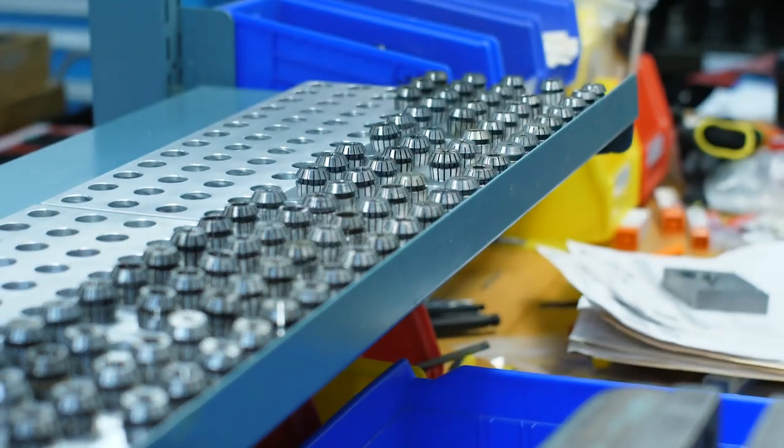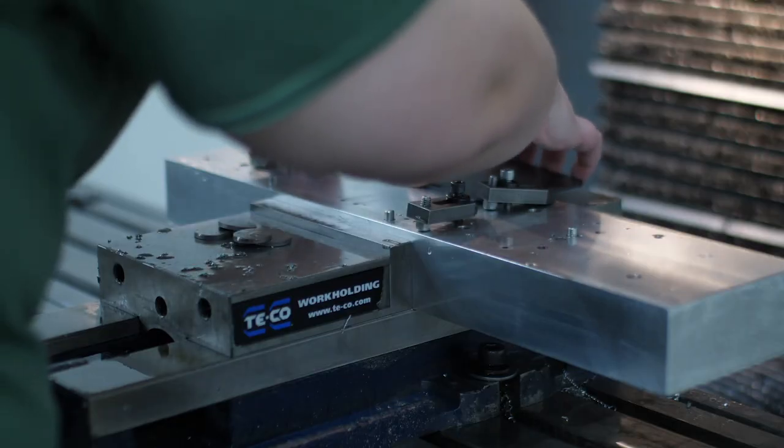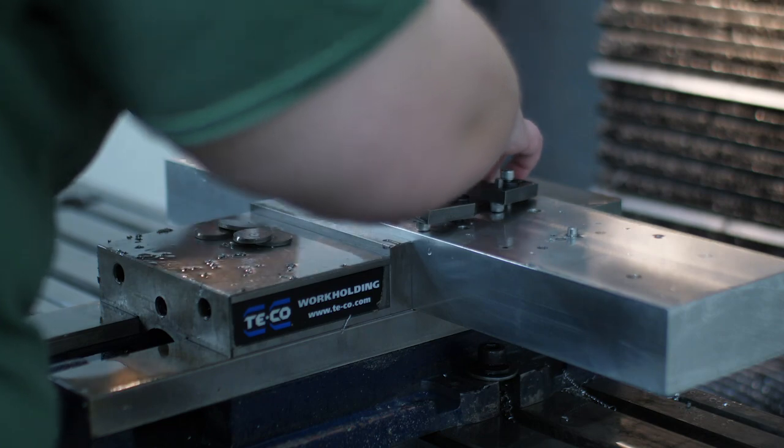Up next we have Sam, who has another back office position. My name is Sam Nymer, and I'm a supply chain specialist here at Libra Industries. The day-to-day task of a supply chain specialist is pretty much being a buyer — you order the material that our production floor needs in order to assemble and make the end product for our end customer.